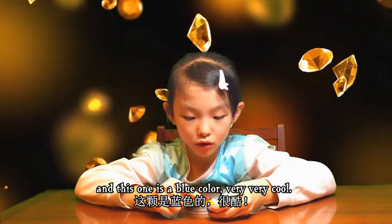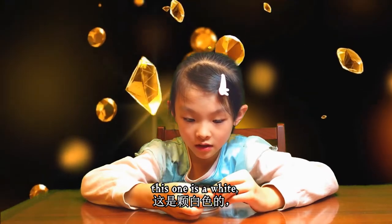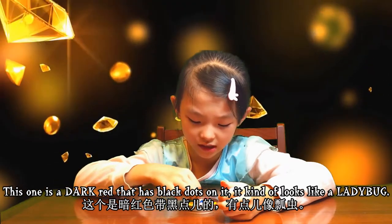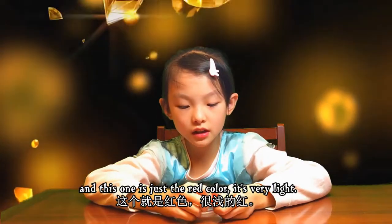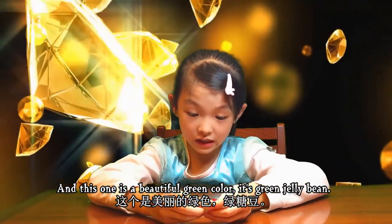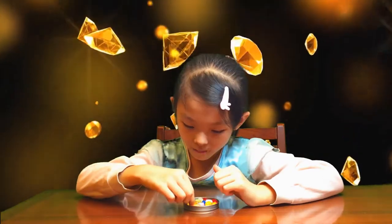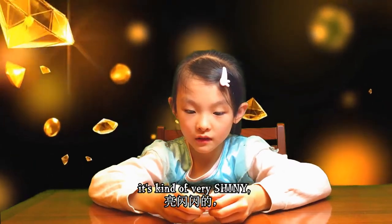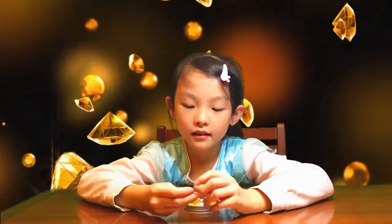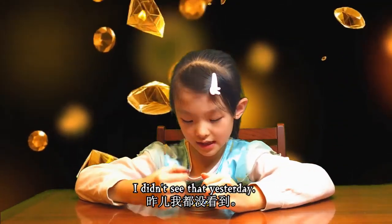This one's a blue color - very cool. This one's white. This one is a dark red that has black dots on it, it kind of looks like a ladybug. This one is just a light red color, and this one is a beautiful green jelly bean. We also have a yellow one that's very shiny - it reminds me of the sun. And we also have this purple one I didn't see yesterday.